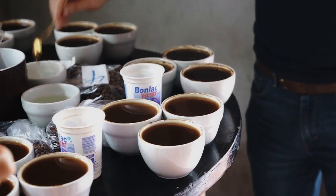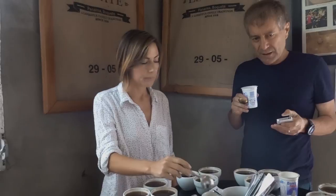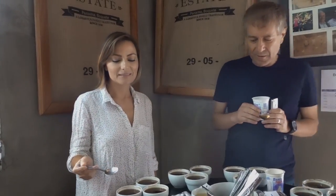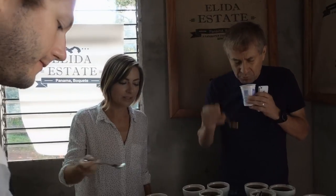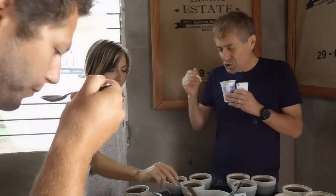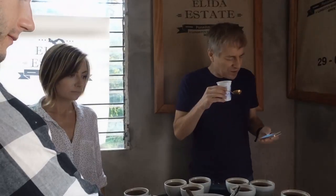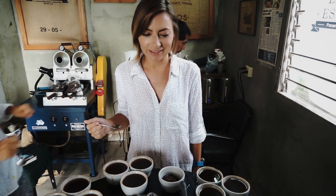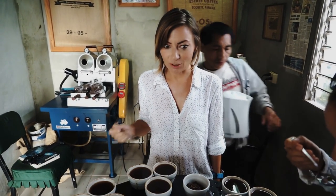Are these all the same bean roasted differently, or different beans? Some are natural, some are washed, and there's a geisha in there — I can tell because of the flavor, but I don't know where it is since it's a blind tasting. This one here is a geisha. Seven and two — it has such a unique flavor. Although eight tastes different than anything else; eight is also a good coffee. My taste buds are overwhelmed — they're all so different. I don't know how he keeps it straight.